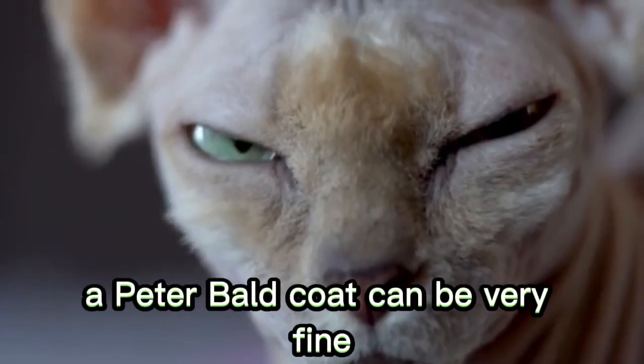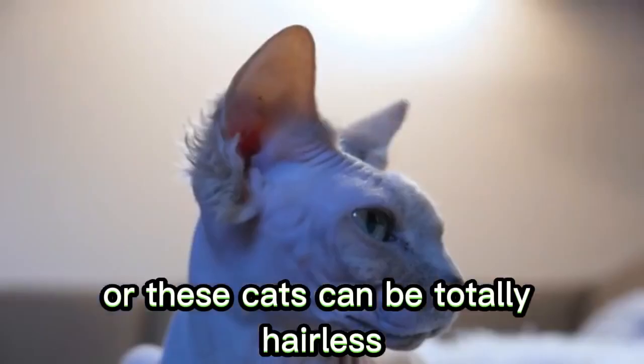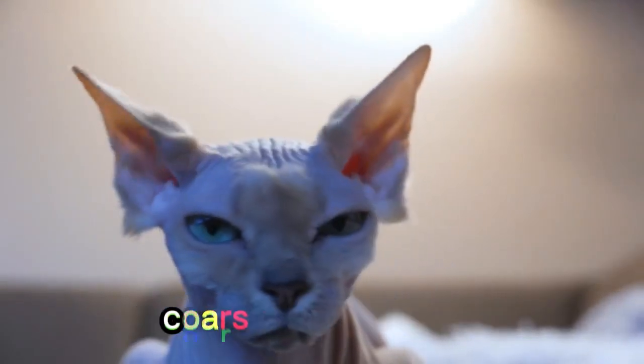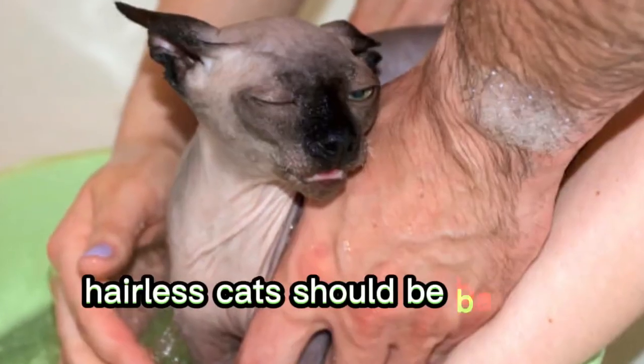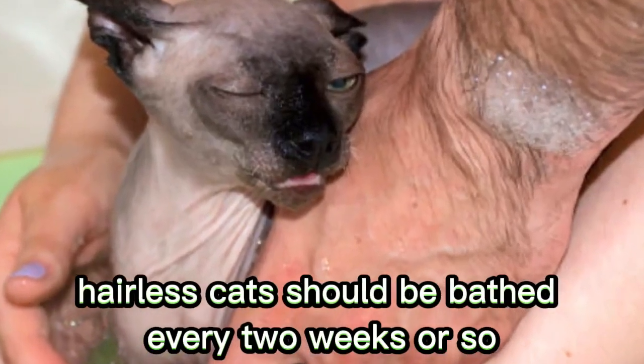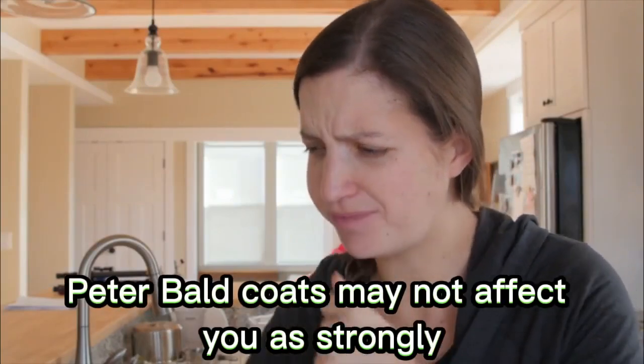Number 12: Peterbald. A Peterbald coat can be very fine, or these cats can be totally hairless. Some even develop wiry, coarse coats over time. Grooming isn't too intense, though hairless cats should be bathed every two weeks or so. If you've got allergies, Peterbald coats may not affect you as strongly.